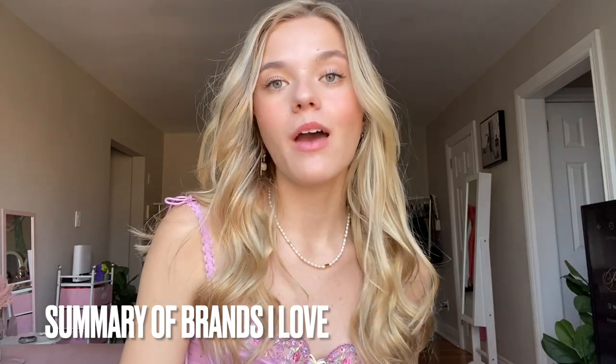I also love Hey Happiness because they plant a tree for every item sold. If I had to recommend the most environmentally conscious brands, my top ones would be Anna Louisa for being carbon neutral with sustainable gem sourcing, and Hey Happiness for their tree-planting. Local Eclectic also has some sustainable pieces.